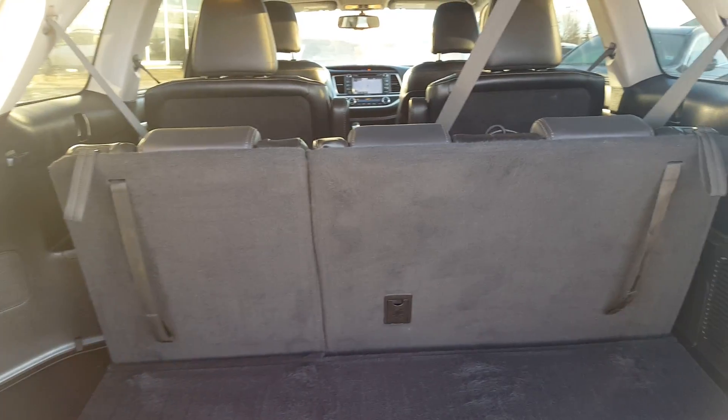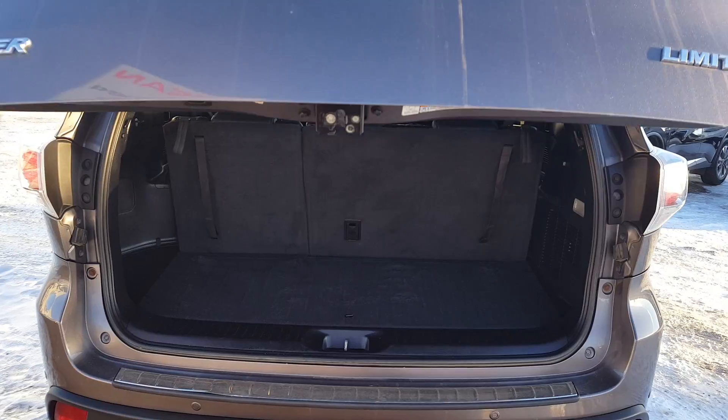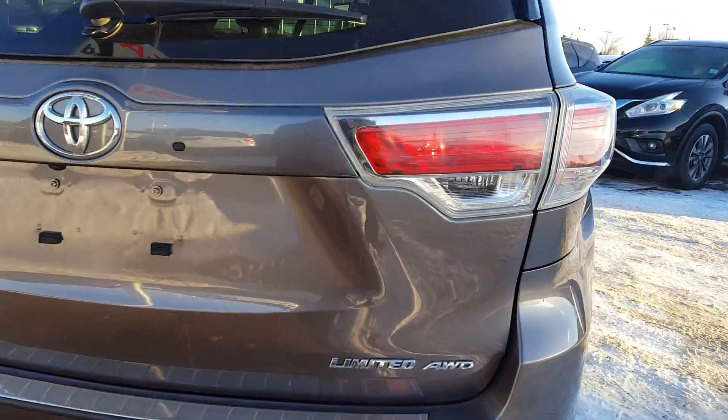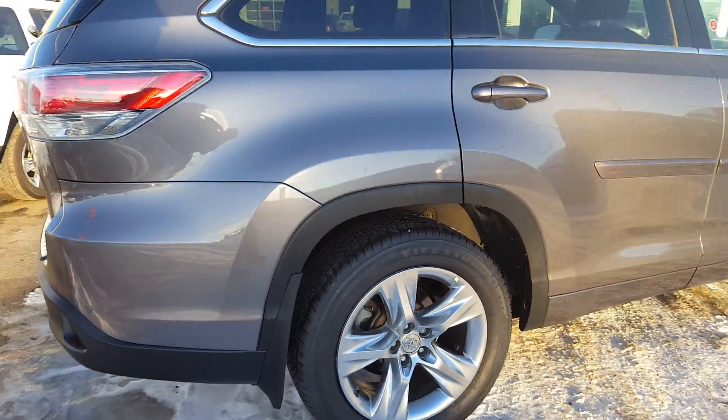Folding the seats can give you extra space for cargo. It comes with a power tailgate lid. This is the Limited All-Wheel Drive edition. Just finishing with the tour, showing you the rest of the exterior.